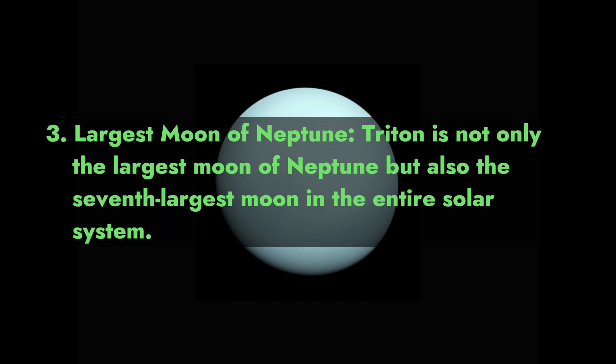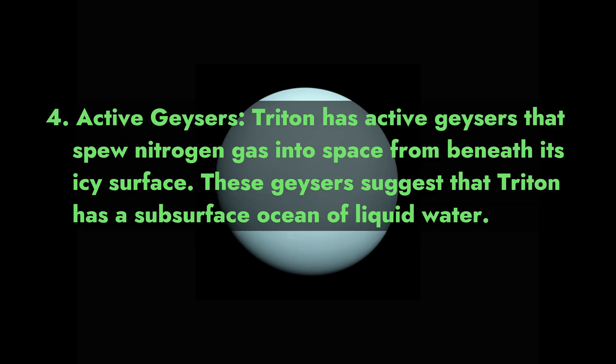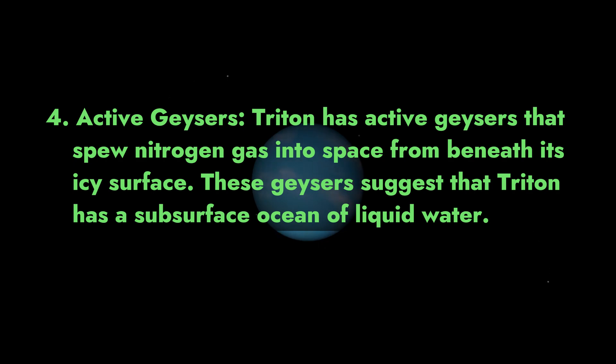3. Largest moon of Neptune. Triton is not only the largest moon of Neptune but also the 7th largest moon in the entire solar system. 4. Active geysers. Triton has active geysers that spew nitrogen gas into space from beneath its icy surface. These geysers suggest that Triton has a subsurface ocean of liquid water.